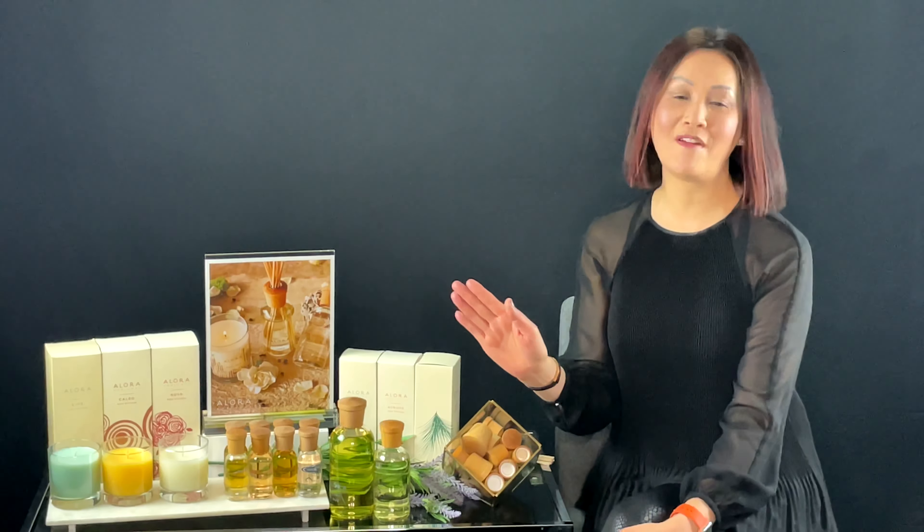Hi, it's Manny again. Welcome to another episode of Rin's Spa and Beauty Tips. Today, we're going to talk about the best air freshener you'll ever find. It's called Allora Ambiance.